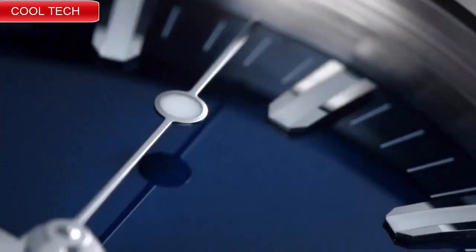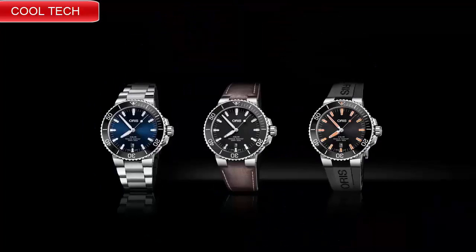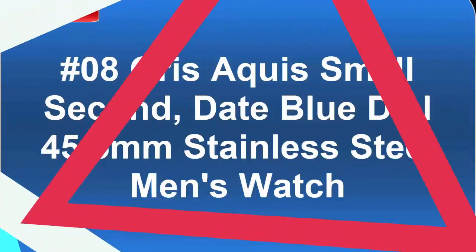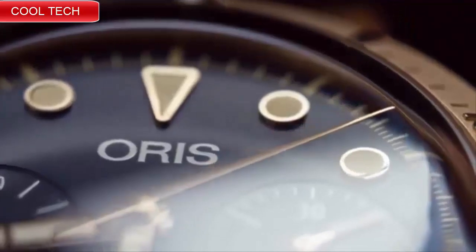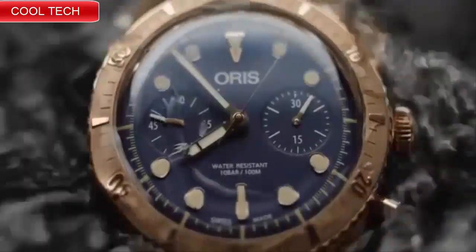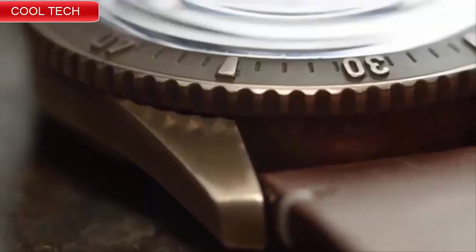Top 9: Swiss made, blue dial with index hour markers, black ceramic bezel, date feature, 38 hour power reserve. Blue dial enhanced by luminous silver-tone hands, silver-tone stainless steel case with automatic movement.